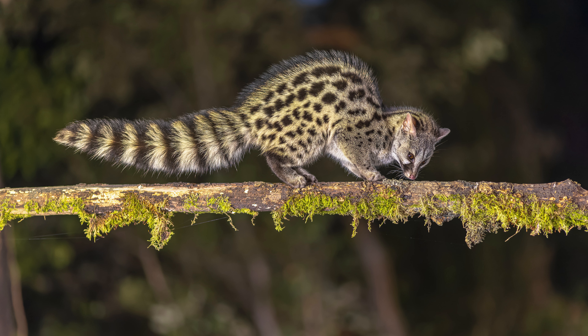5. Legal restrictions. The legality of keeping a spotted genet as a pet varies by location. Before considering one as a pet, it's crucial to research and understand the legal restrictions in your area, as some places may prohibit or heavily regulate ownership of exotic animals.